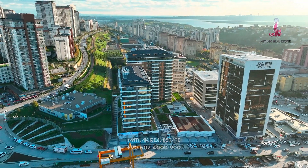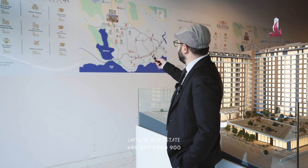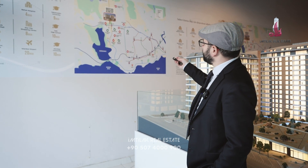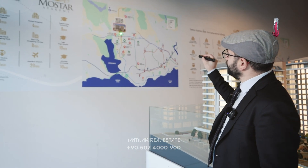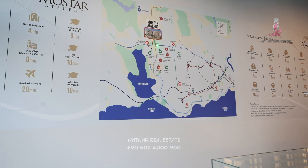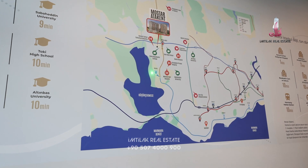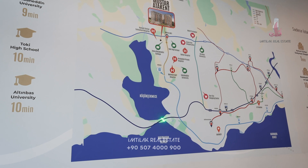Regarding the location of the project, here is our project on the map. There is a metro station here going directly to the airport — it's not ready yet, it's going to be ready by the end of next year. The other one here is Halkalı, which is the Marmaray that takes you to the other side of Istanbul.